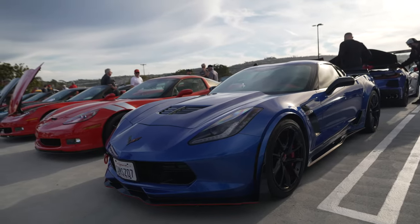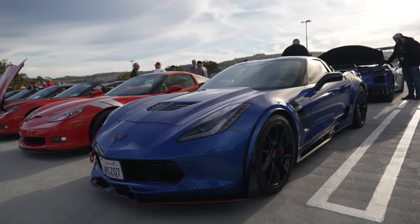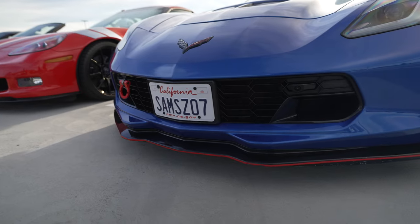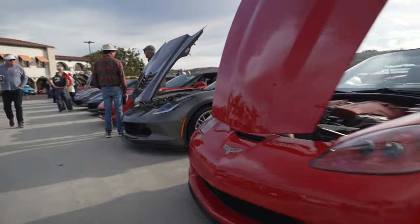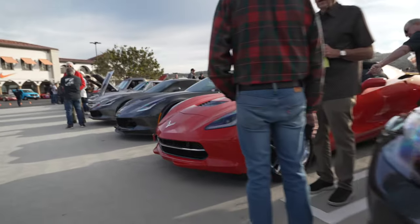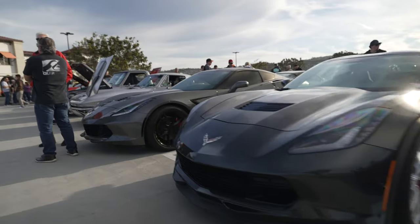Now here is a rare sight — and not the Corvette, they're pretty common at Cars and Coffee. The rare sight is the fact that it has a front plate. As you can see, no front plates anywhere. It's technically illegal not to have a front plate in California, but down here in Orange County — South OC — the cops don't enforce it.